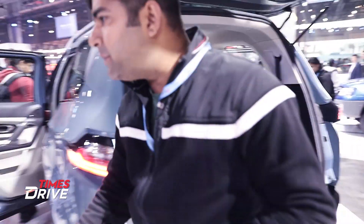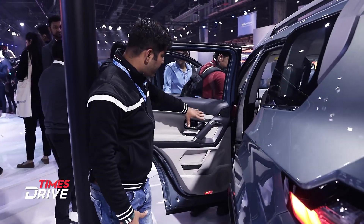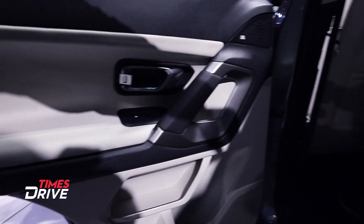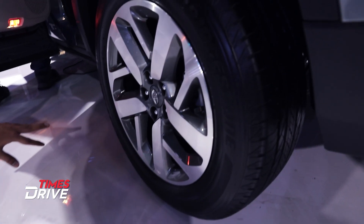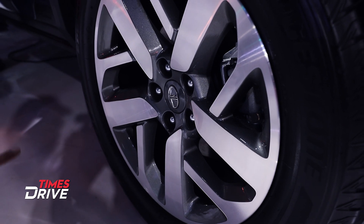Interior-wise, it's designed in a beige and black combination. You can see here it has a little chrome. You can see the beige color seats. And you can see the 18-inch alloy wheels.